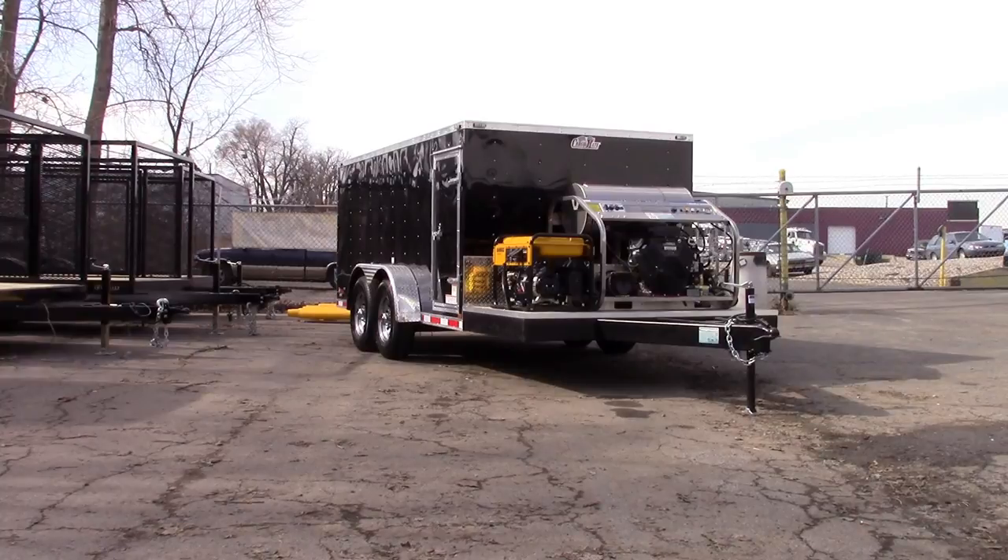It's a low-rider, 82-inch tall trailer designed for clearing parking garages. It's a 12,000 pound trailer. This one's going to California.